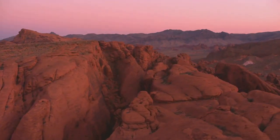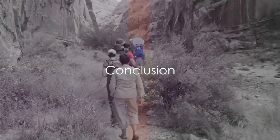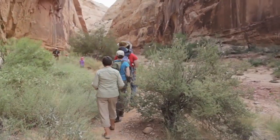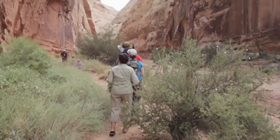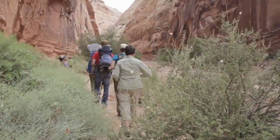From the echoes of the past to the vibrant canvas of the present, these locations provide a diverse range of experiences, inviting you to delve into the rich tapestry of Nevada's history and natural beauty. The journey awaits.